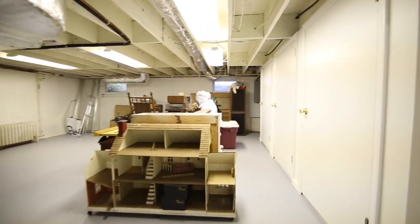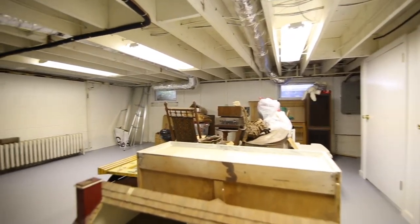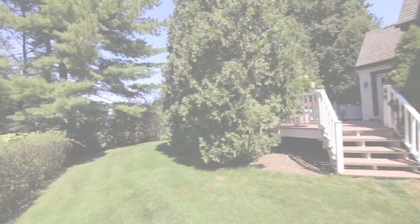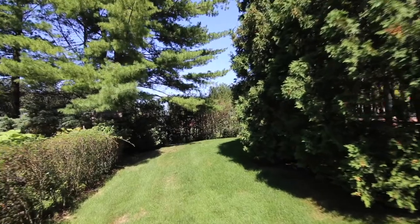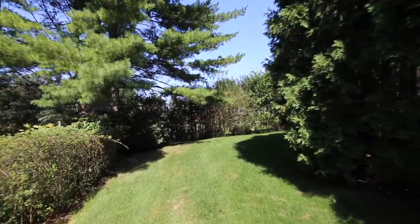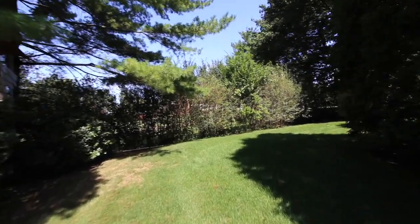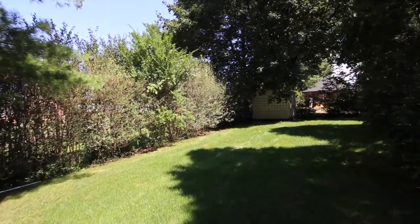Welcome home to 12 Gedney Circle, White Plains. Welcome home to White Plains' vibrant downtown, only minutes away — around-the-world fine dining, our fountains, our cultural center, our incredible library, and an easy 33-minute commute to Grand Central.